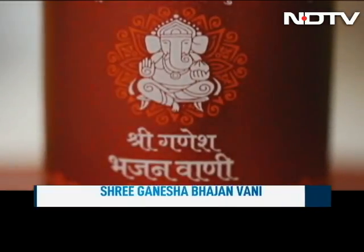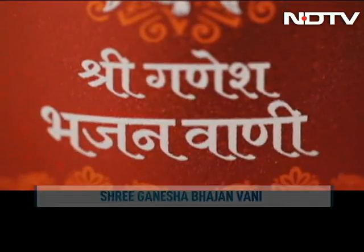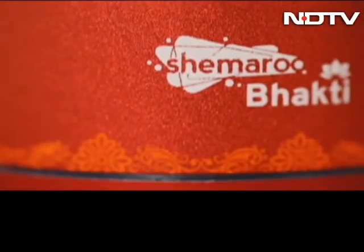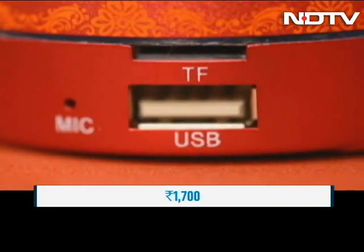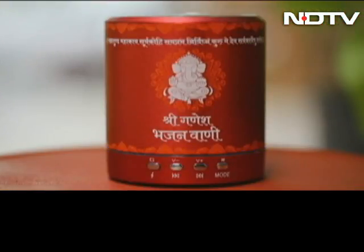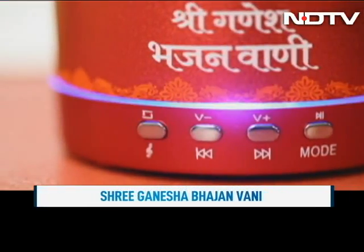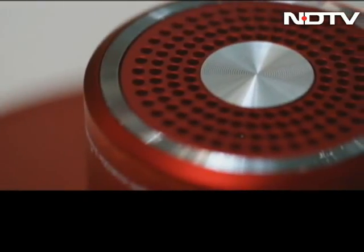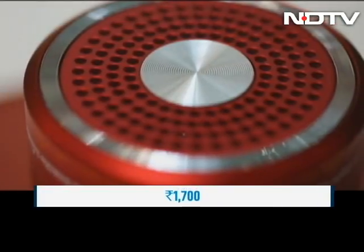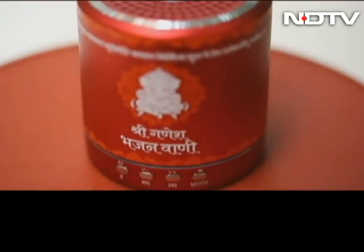The Shri Ganesha Bhajanwani Speaker comes pre-loaded with an assortment of more than 220 bhajans, aartis, jaaps, mantras and stotras. It can be connected via Bluetooth or aux cable. There is a USB port and TF card port on board. The tunes are in Hindi and Marathi, sung by amazing artists like Anoop Jalota, Suresh Watkar, Anuradha Podwal and Amedate. The sound is loud and clear and it comes with 500 mAh of battery. The speaker looks good and can be carried around thanks to its size. It is priced at Rs 1,700.